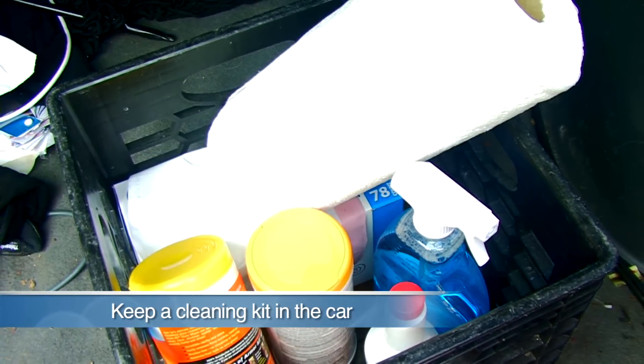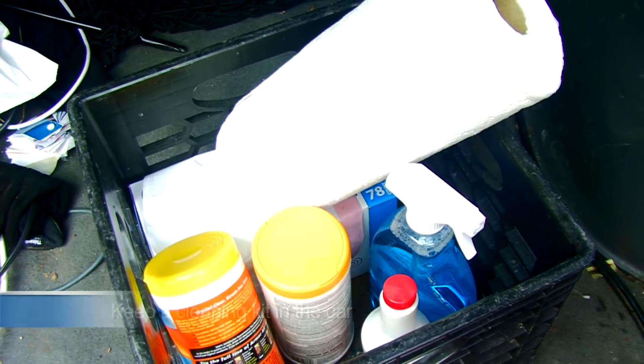Keep a cleaning kit in the car: trash bags, baby wipes, a roll of paper towels, and cleaning solutions for carpet, interior surfaces, and glass.